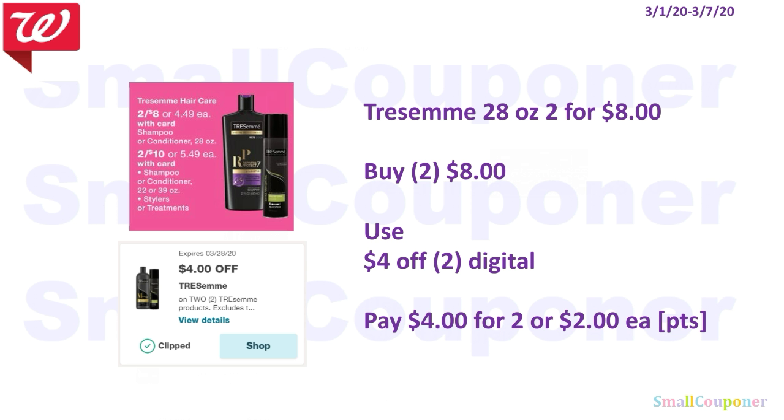The TRESemmé 28 ounce products are $2 for $8. You'll buy 2 for $8, use the $4 off 2 digital, and pay $4 for 2, or $2 each. You can use your points because this is neither a buy or spend deal.